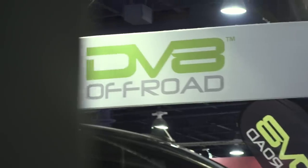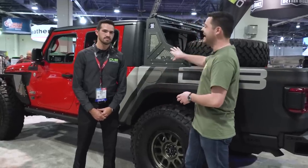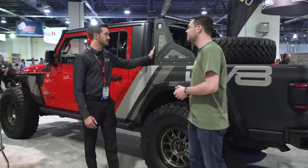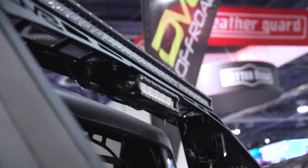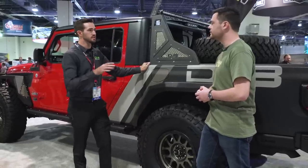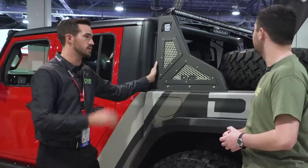We're here at the DV8 booth with Brandon, R&D and marketing manager. I spied a couple new parts on their Gladiator. The chase rack is made out of eighth-inch steel — no drilling required, it's full bolt-on. The light bar at the top has a big mount at the bottom and a smaller one underneath. They wanted to give people the ability to light up the bed as much as they wanted — it can mount a 10-inch bar in the center, angled down into the bed so you can light it up when working at night.